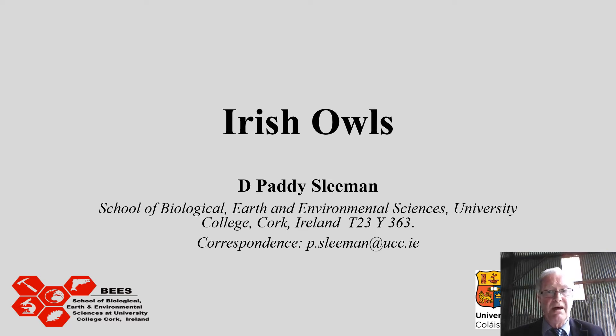My name is Paddy Sleeman and I'm going to give you a short talk about Ireland's owls. This is a mixture of two talks — one which was to be given in Cambridge for the British Mammal Society, and the other for the 60th anniversary of the Cape Clear Bird Observatory, actually given on Cape Clear Island last September. As you can see, I'm giving the talk in a hay barn in North Cork because of the COVID-19 emergency.